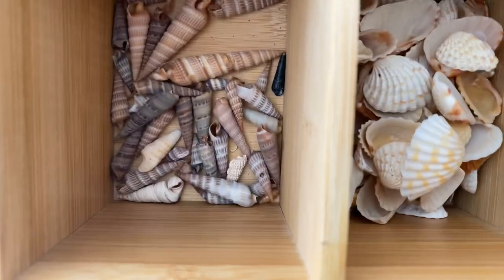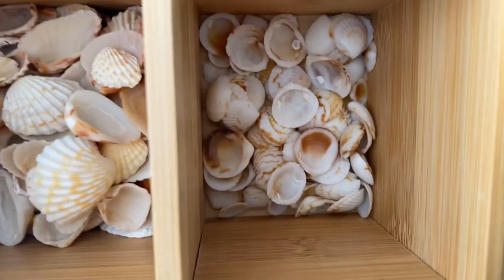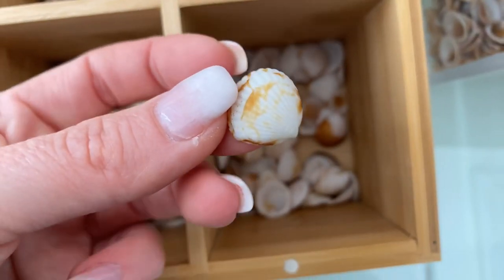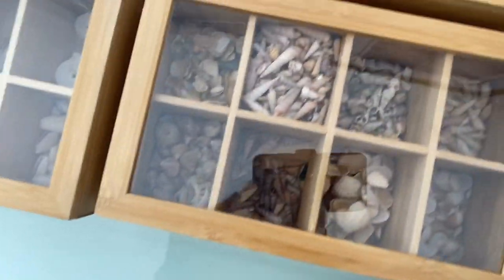Next are Broad Rib Carditas. Next we have Combed Bittersweet Clams — they look like that, they're nice for projects.